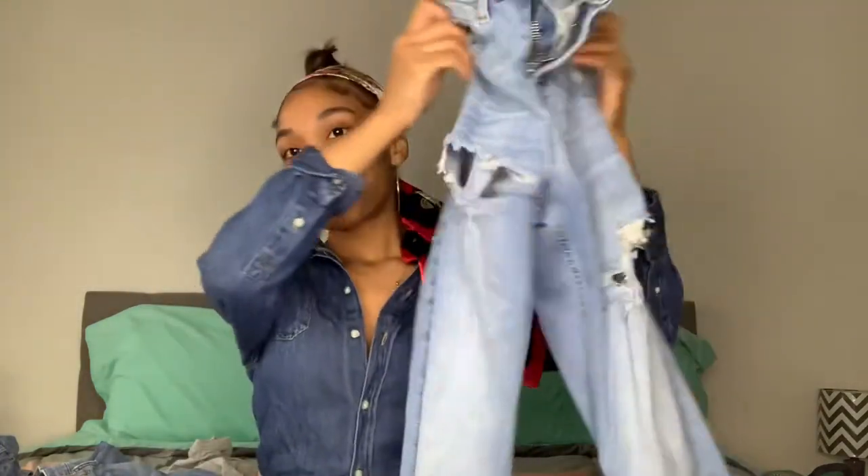I always always always have socks. It's kind of a pet peeve of mine — I don't walk around my own house without socks, so I'm definitely not walking around somebody else's house without them. I always have to have clean pairs of socks, and I always bring extra socks no matter if they go with my outfit or not.